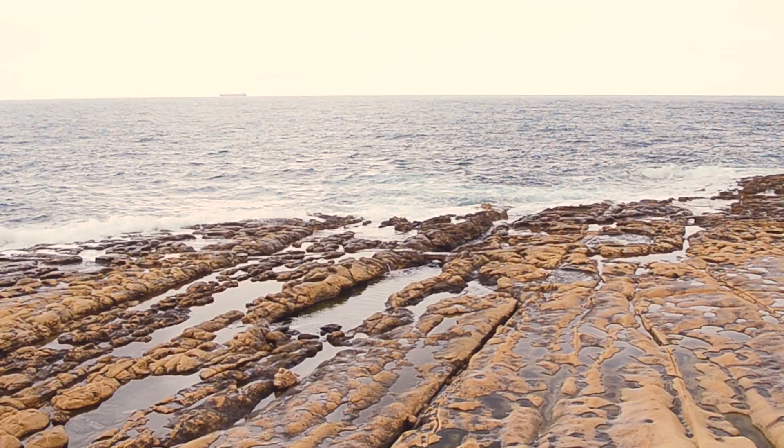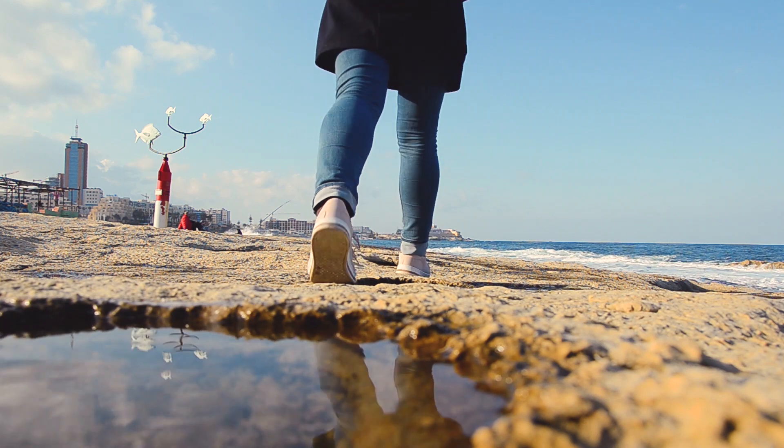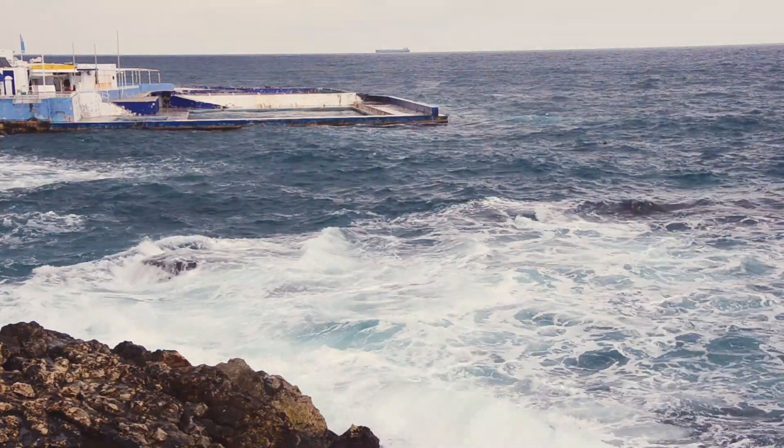Another thing you should see in Sliema are the promenades and the beaches. The beaches aren't sandy beaches though — there are a few along the coastline but most of them are rocky shores. There are some rock pools in there and you can go down and admire the ocean and crashing waves. Be cautious, especially on a rough day — don't go near the waves at all because they will wash you out to sea.